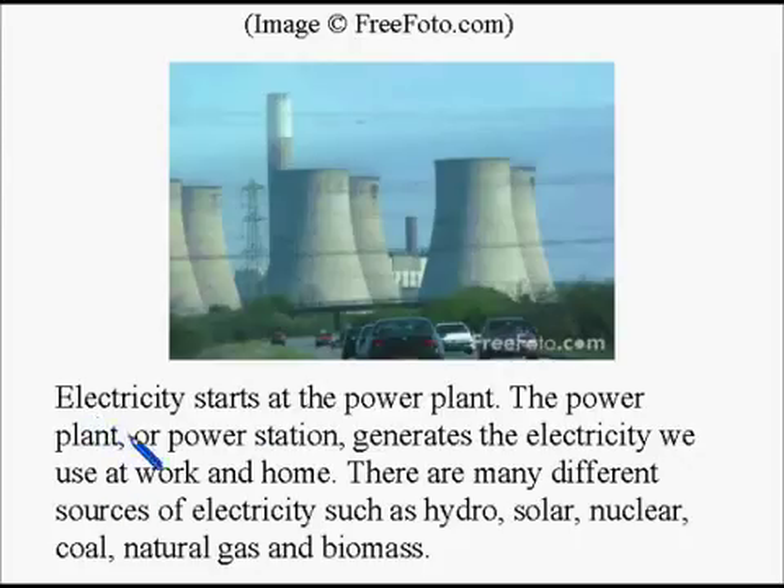Electricity starts at the power plant. The power plant or power station generates the electricity we use at work and home. There are many different sources of electricity such as hydro, solar, nuclear, coal, natural gas, and biomass.